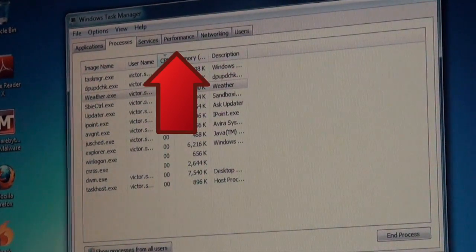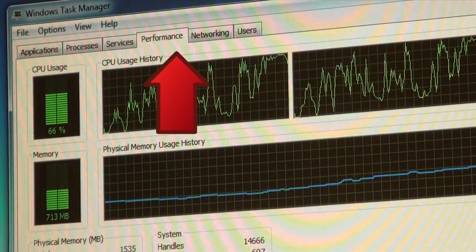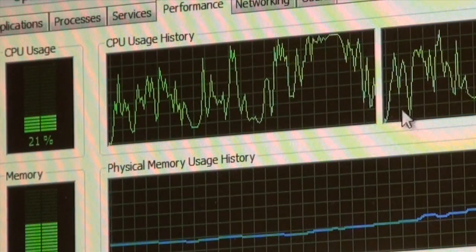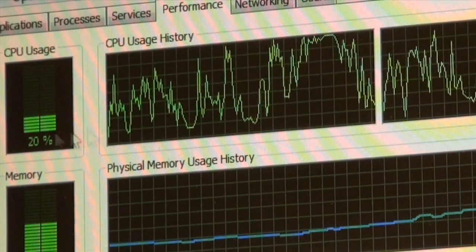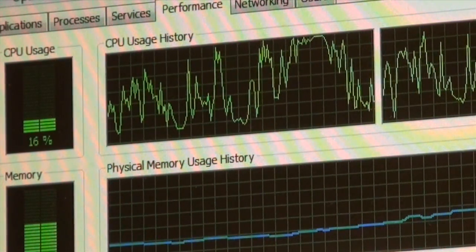Even if your processes are under control, you want to do one final check. Click on the Performance tab to see what your CPU usage and history looks like. If you're seeing indications like this with your processor peaking and spiking up and down, this is a direct indication that something's running in the background and you should have that checked.